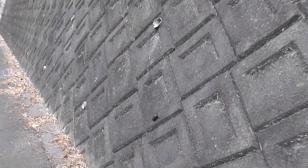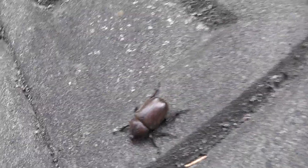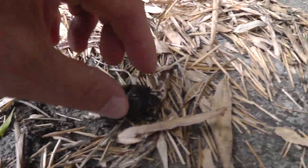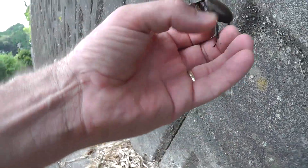Very large beetle. I believe that this might be a female. I startled her. I think I can pick it up — get an idea of the size of the beetle. I'm going to put it in my hand.